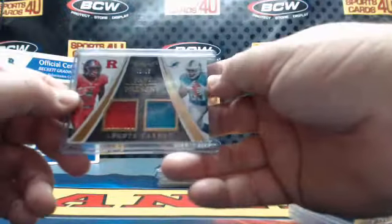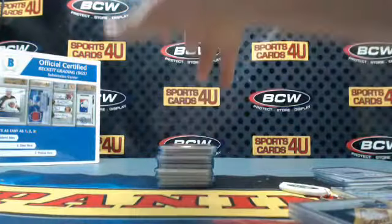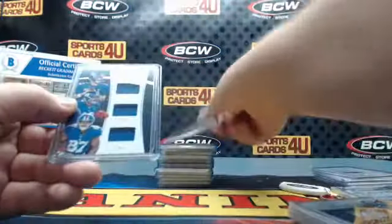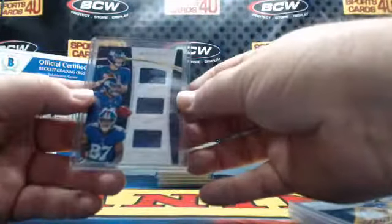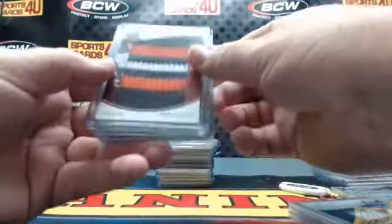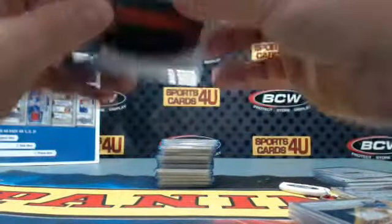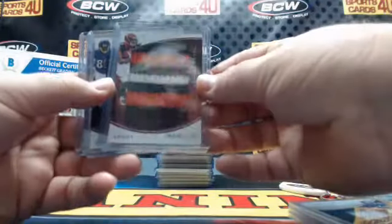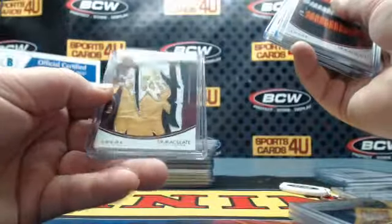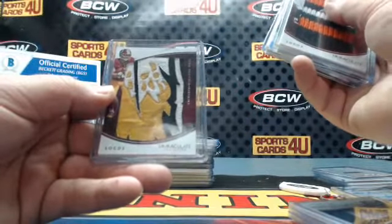Dual jersey to 15, Dolphins Leontae Carew. Dual jersey for the Raiders: Connor Cook and DeAndre Washington to 99. Triple jersey to 49, Giants: Manning, Beckham, Shepard. Logos jumbo patches to 20 — Bengals Tyler Boyd, Ravens Keenan Reynolds, and Redskins Josh Doxon.